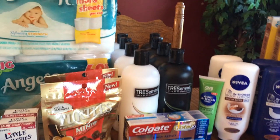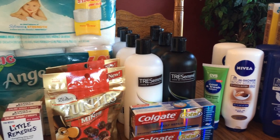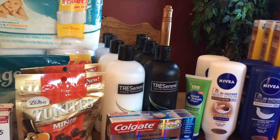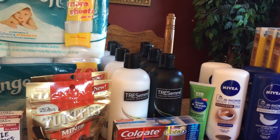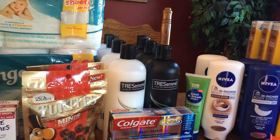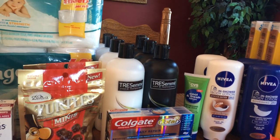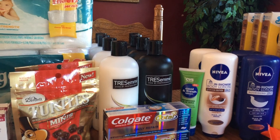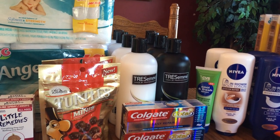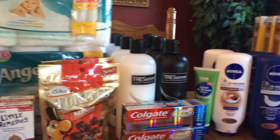I also did the TRESemmé deal. You want to buy four of them because I had the $3 off $15 hair care purchase coupon. From today's Red Plum insert, cut out two of the $5 off two coupons. Buy four, use both $5 off two coupons and the $3 off $15 — you end up paying $3 and getting a $5 ECB, making it a $2 moneymaker. Factor in the beauty club and it's around a $3.60 moneymaker. I did this on two different cards.